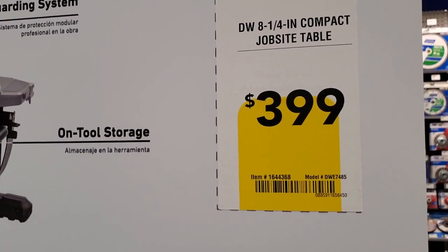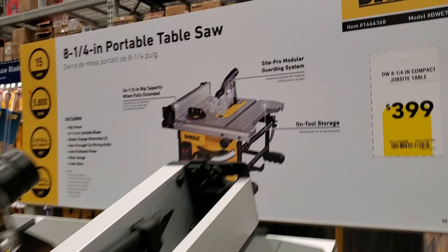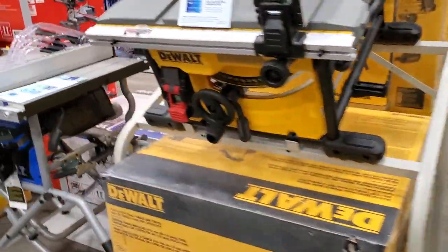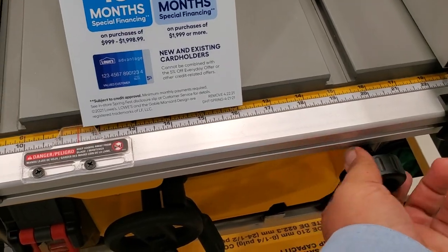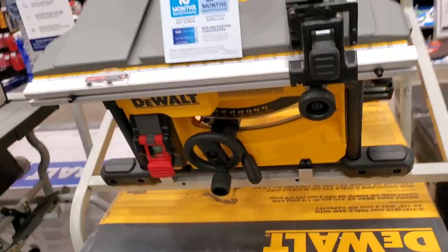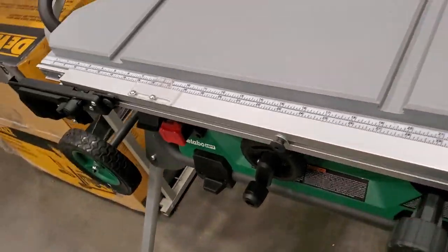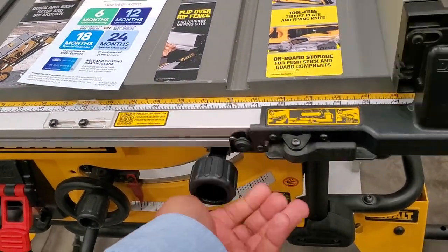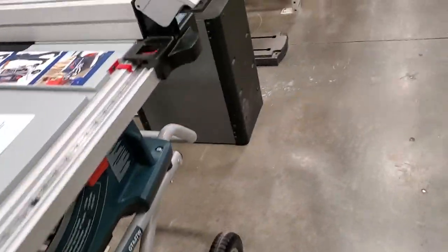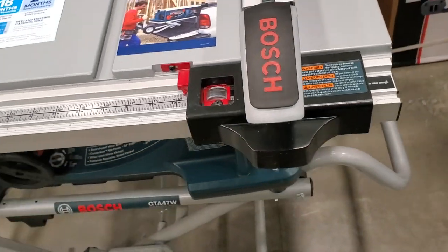There's also a $49 fan. Then a portable table saw for $399 — it's an 8¼-inch portable jobsite saw, good for carrying up and down from the truck. It has a rack-and-pinion fence system, which I personally like. There's also the full-size DeWalt portable table saw with a stand. Then a Bosch with a different fence system — I still personally prefer the rack-and-pinion.